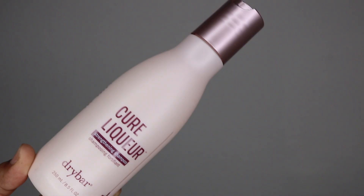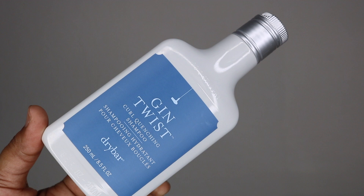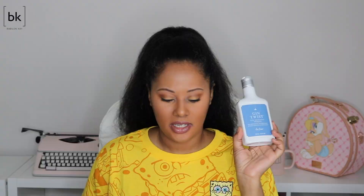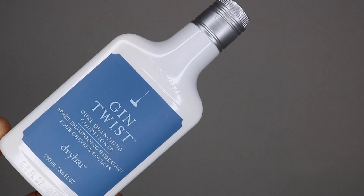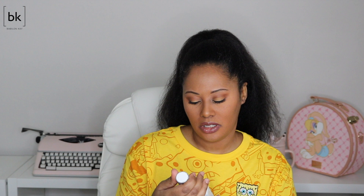Next I have some products from Drybar. I have their Cure Liquor strengthening conditioner and strengthening shampoo — these smell really nice. I also have their pre-poo treatment oil, which you apply before you wash your hair. From Drybar I also have their Gin Twist line — I really like the packaging, they look like little liquor bottles. This one even has 'DS Distillery' on the back. I also have the conditioner and the Gin Twist curl conditioning styler.